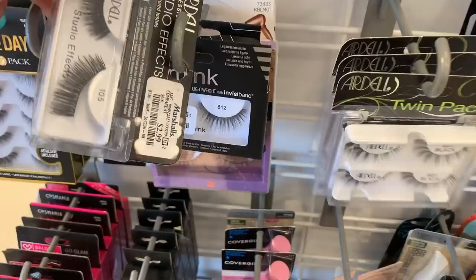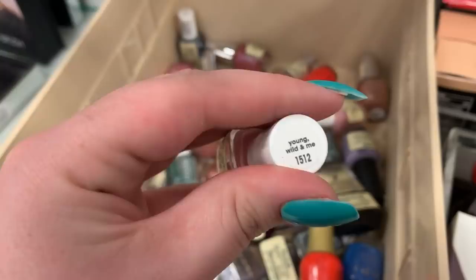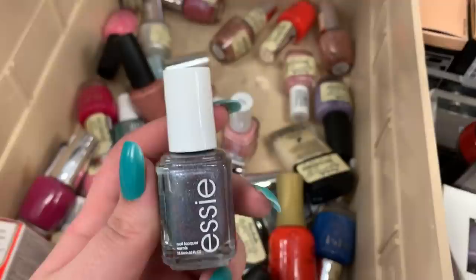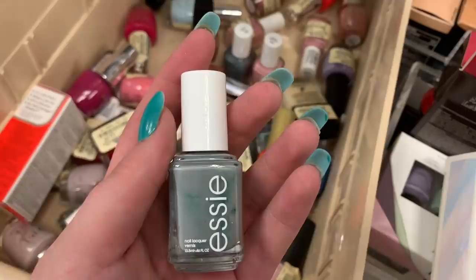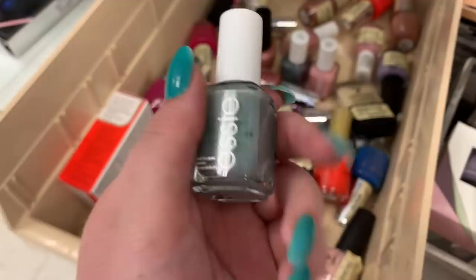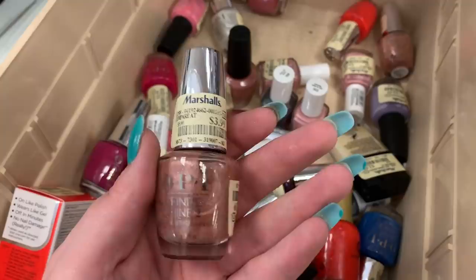Somebody was asking about nail polishes and I just found two blends of them. I'm seeing some Essie polishes — this is Young, Wild, and Me — they're $3.99 a piece. There's another Essie shade, Stay Up State — it's like just glittery. I did shake it and it's still a little bit oily, so I wouldn't pick this particular one up. The OPI ones are $3.99. There's another OPI — this one's really pretty, $3.99. Some Butter London, some more Essie.